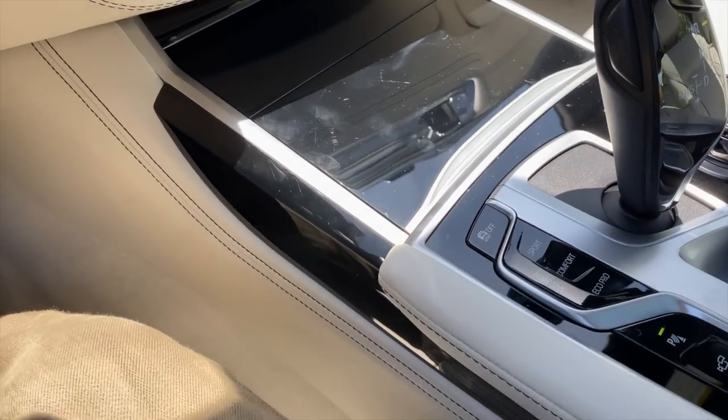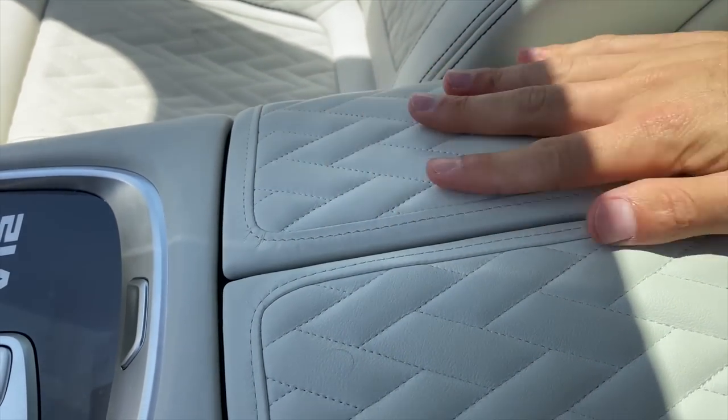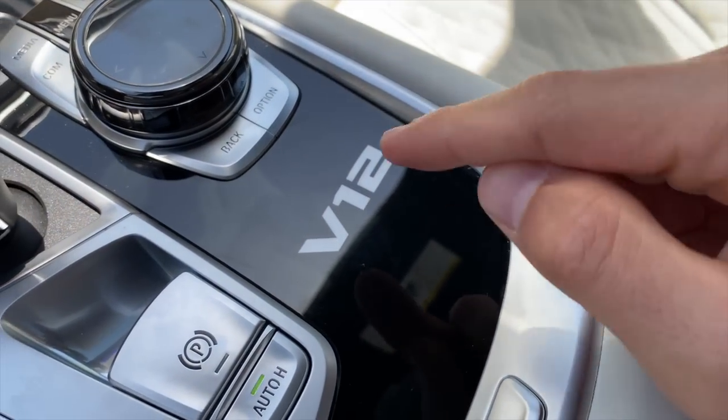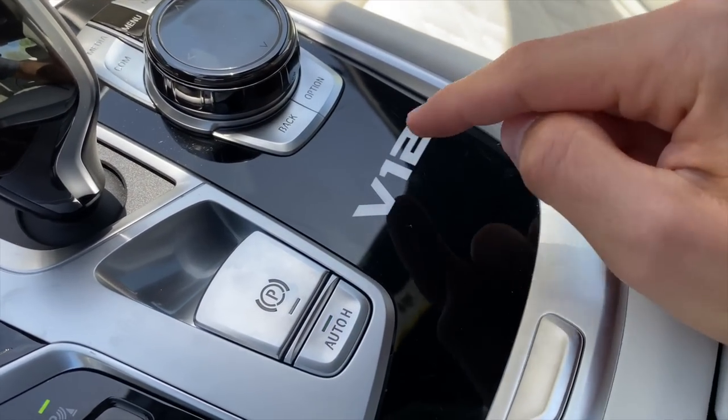The key has unlock, a BMW logo for lock, trunk release, and a panic button. Good-feeling key, but not special in any way for the 7 Series. There's also a piece here that I worry could break — it doesn't feel super high quality and on other BMW vehicles it has sometimes been broken.